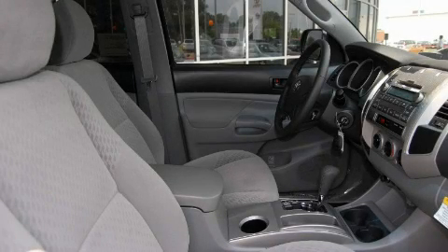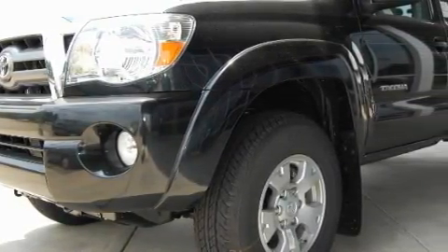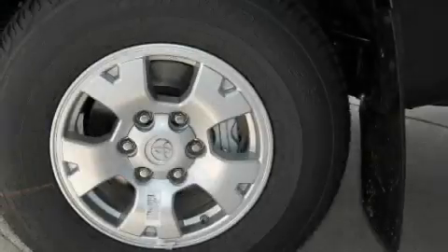This is a 2010 Toyota Tacoma. Whether hauling, commuting, or towing, this truck is the right one for you. It has a 4.0 liter, 6-cylinder engine and an automatic transmission.